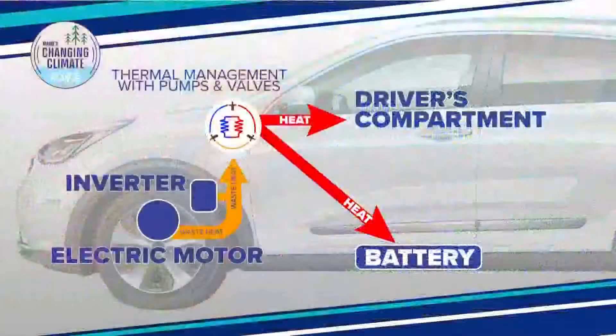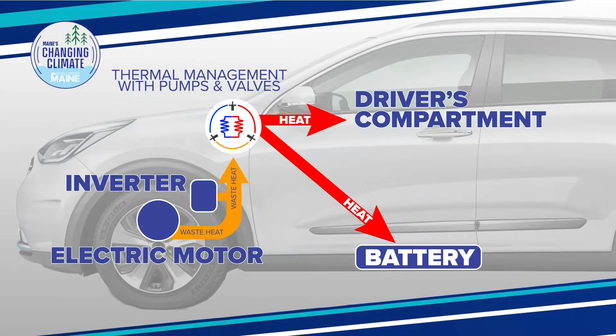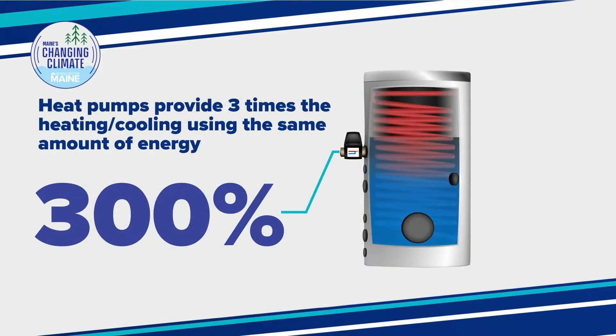So what can be done about this? The best solution so far is installing a heat pump in electric vehicles. These heat pumps, much like those used in houses, are up to three times as efficient as a standard electric heater. Using less energy to heat translates into increased range. So instead of the range being reduced by up to 45% in cold weather, a vehicle with a heat pump often sees a reduction of only 10 to 25%.